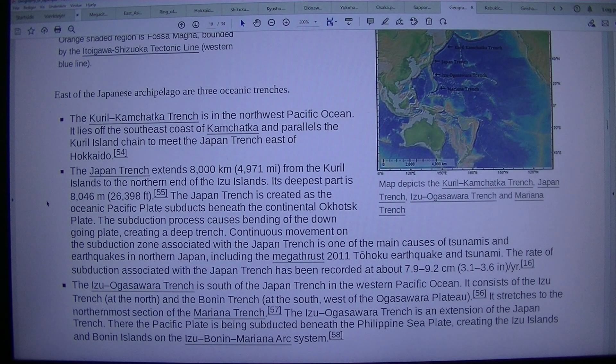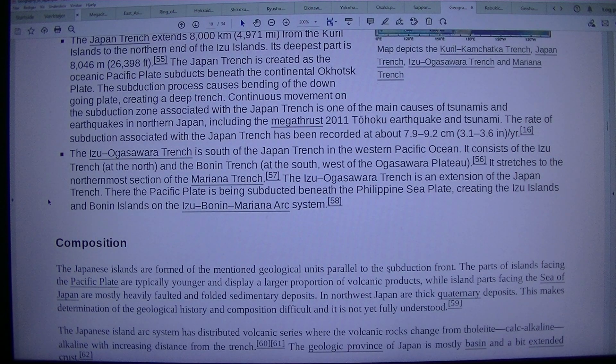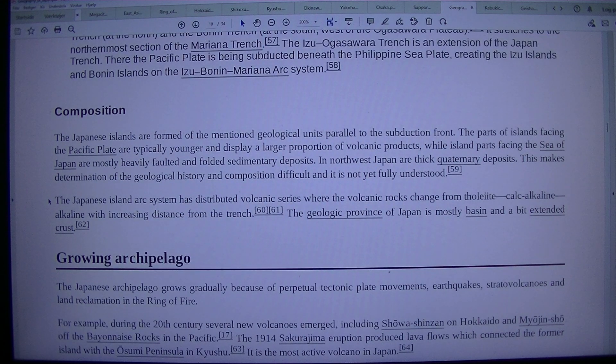The Izu-Ogasawara Trench is south of the Japan Trench in the western Pacific Ocean. It consists of the Izu Trench at the north and the Bonin Trench at the south, west of the Ogasawara Plateau. It stretches to the northernmost section of the Mariana Trench. The Izu-Ogasawara Trench is an extension of the Japan Trench, where the Pacific Plate is being subducted beneath the Philippine Sea Plate, creating the Izu Islands and Bonin Islands on the Izu-Bonin-Mariana Arc System.